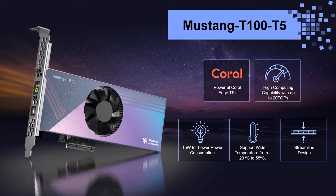The Coral Edge TPU is powered by the well-developed TensorFlow Lite framework. It has a well-known community, and it can smoothly implement existing models into your edge inference project.